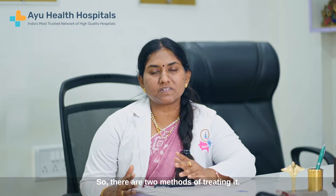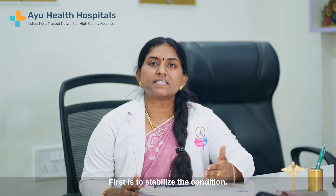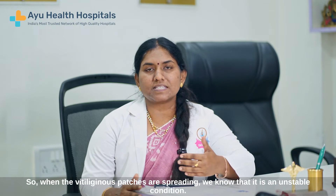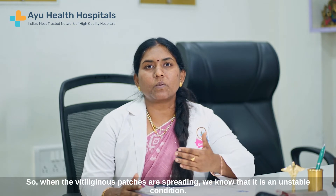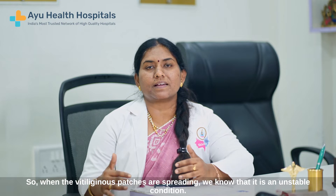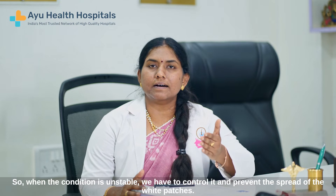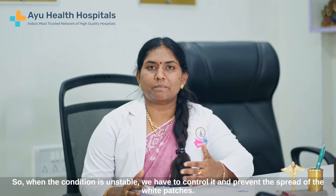So there are two methods of treating it. First is to stabilize the condition. So when the vitiliginous patches are spreading, we know that that is an unstable condition. So when the condition is unstable, we have to control it and prevent the spread of the white patches.